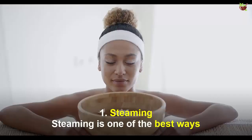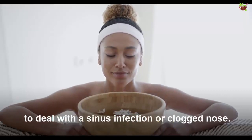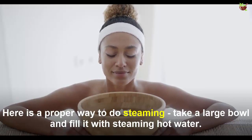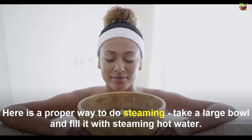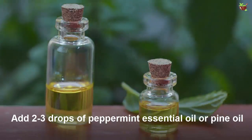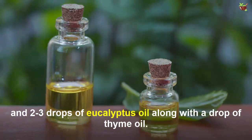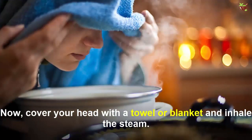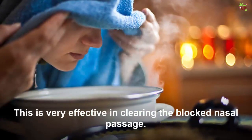Number one: steaming. Steaming is one of the best ways to deal with sinus infections or a clogged nose. Take a large bowl and fill it with steaming hot water. Add two to three drops of peppermint essential oil or pine oil, two to three drops of eucalyptus oil, and a drop of thyme oil. Cover your head with a towel or blanket and inhale the steam — this is very effective in clearing the blocked nasal passage.